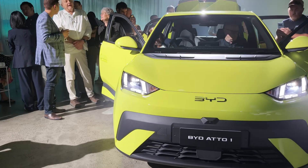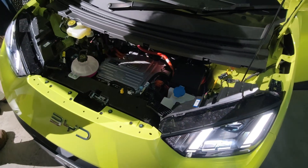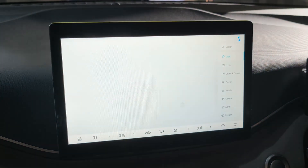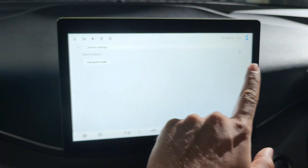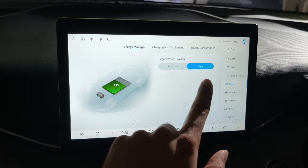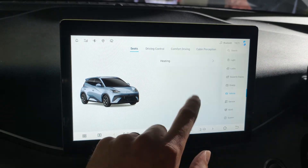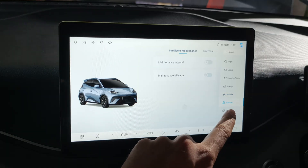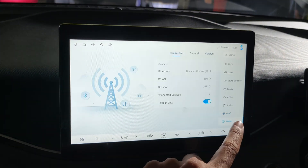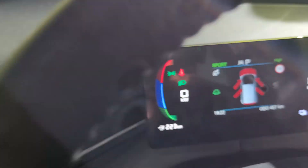BYD says they put both models through extensive R&D testing, specifically tuning the suspension and ADAS — that's the safety systems — for Australian driving conditions. I'll show you the ADAS system menus and other infotainment menus on screen. They're built on BYD's next-generation e-platform 3.0. The Atto 1 is your compact city-ready EV — it comes in two variants: Essential with a 30kWh battery and Premium with a 43.2kWh battery. The standout is fast charging — 10 to 80 percent in just 30 minutes with DC charging, making it perfect for urban dwellers and first-time EV buyers.